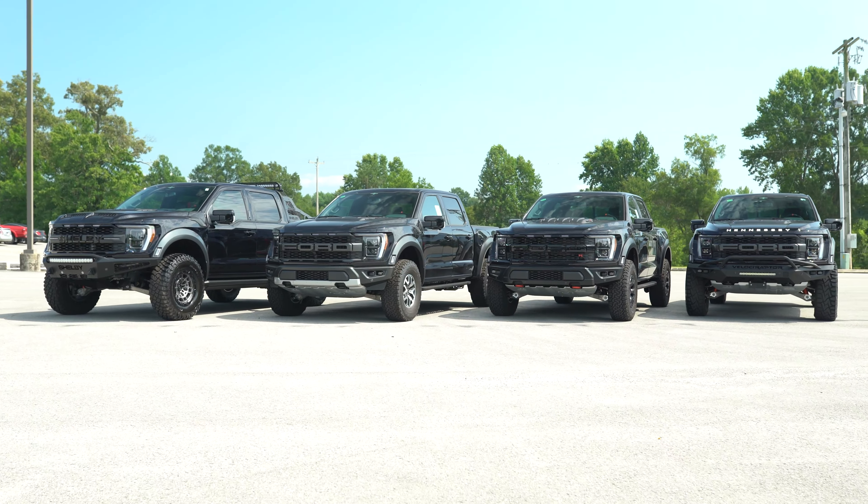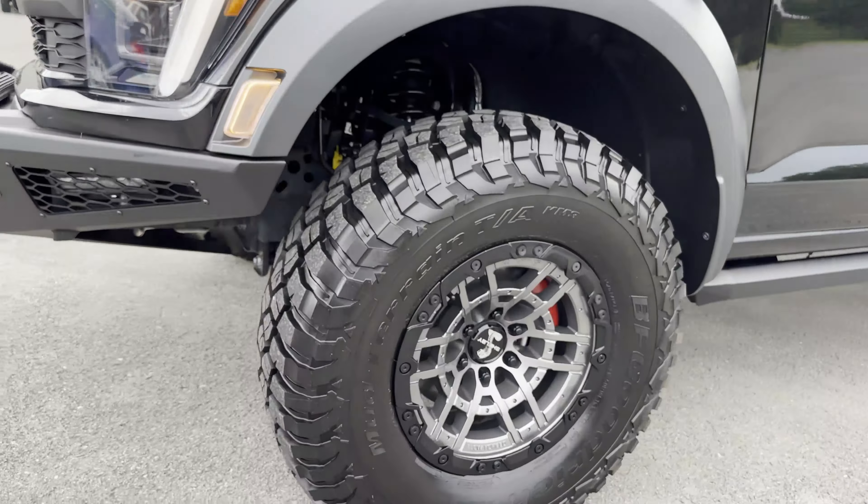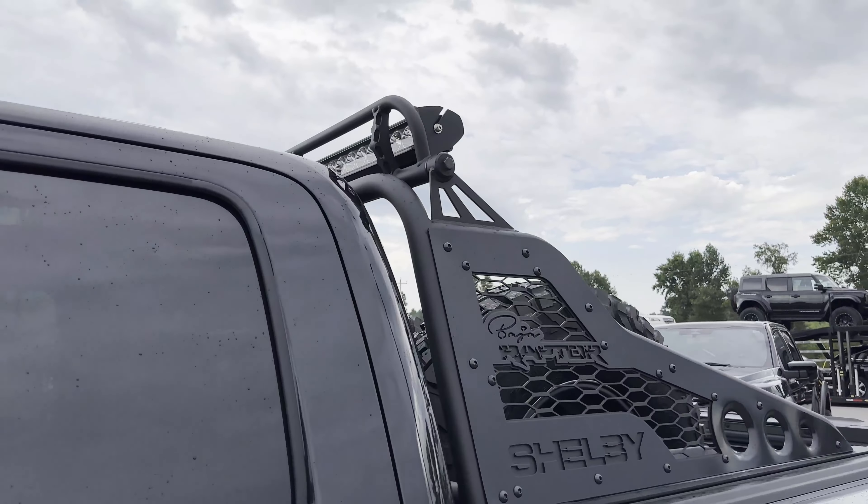Right behind me we've got a 2023 Shelby Baja Raptor, a 2023 Ford Raptor stock, the new 2023 Ford Raptor R, and the impressive 2023 Hennessey VelociRaptor 600. Starting with the Shelby Baja Raptor: beautiful replacement steel hood, functional dual intake ram air hood, Shelby lettering painted to match on the front end, ADD front bumper, LED lights. This is an 801A 3.5-liter EcoBoost engine that's been tuned up — larger intercooler, tuning, air filter — and it comes with 37-inch tires.